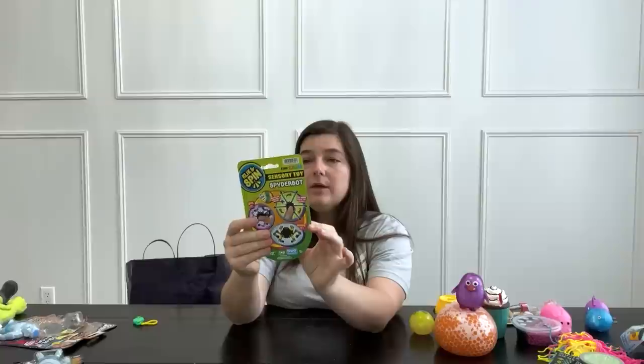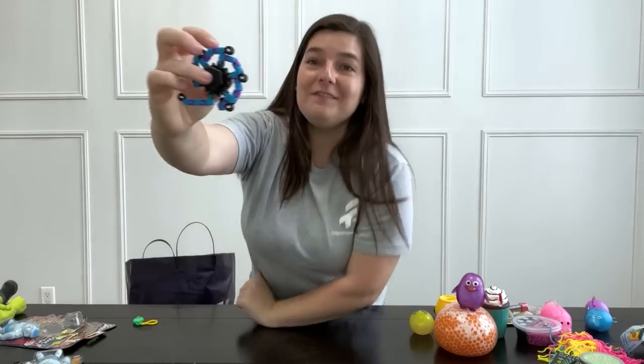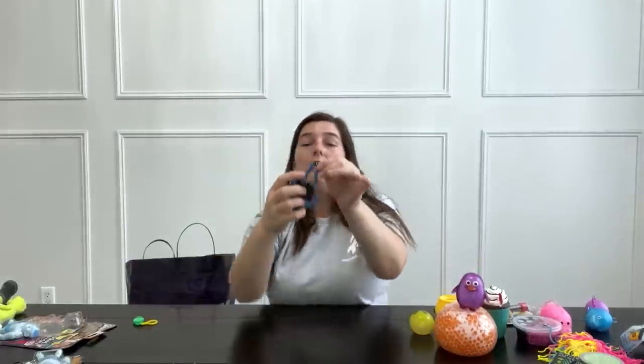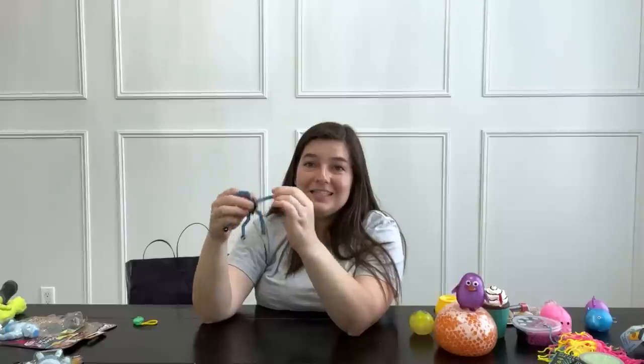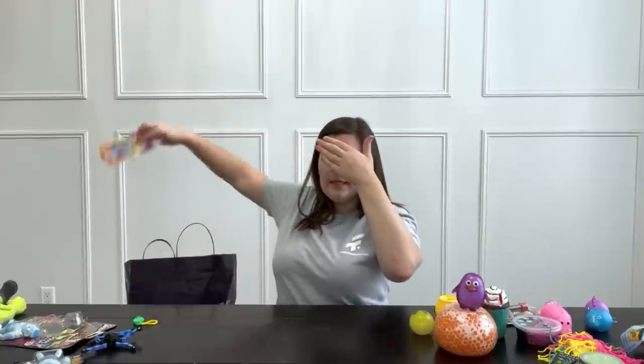I've seen these before — they're called Spider-Bots. I really love the colors. They're purple and blue, which are my favorite colors. That's why my store, fidgettoysplus.com, has all purple and blue stuff. It's like a fidget spinner, but also like a wacky track — you can move the little legs and click them into different shapes. Super satisfying.